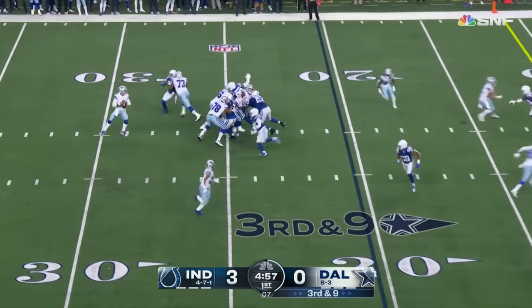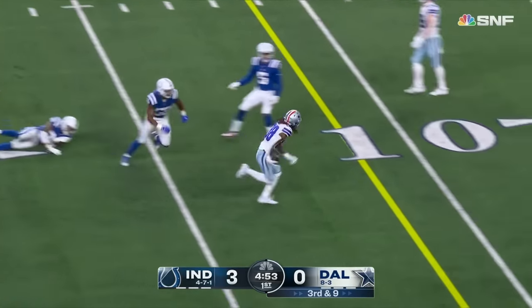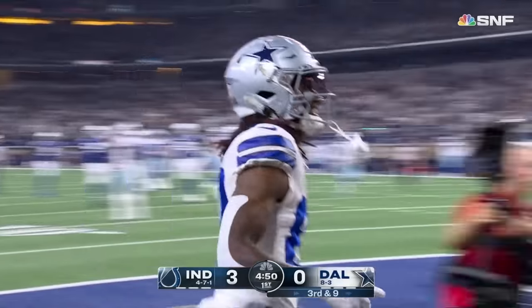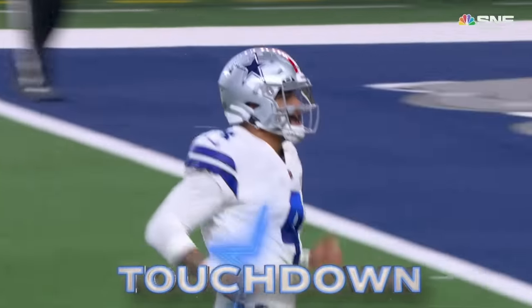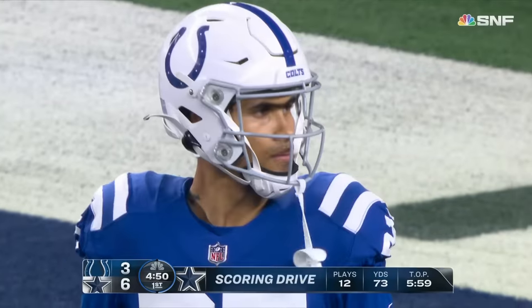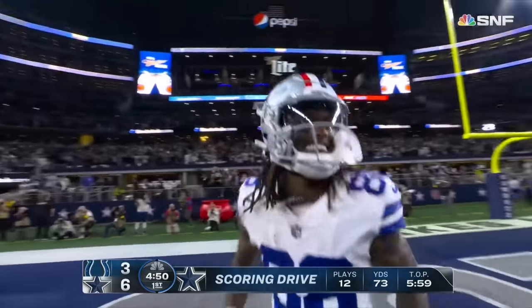Prescott throws underneath, complete — CeeDee Lamb, was he down? They say no for now, and he's into the end zone for a touchdown! CeeDee got spun around but they rule no body part was down. Stephon Gilmore is stunned.